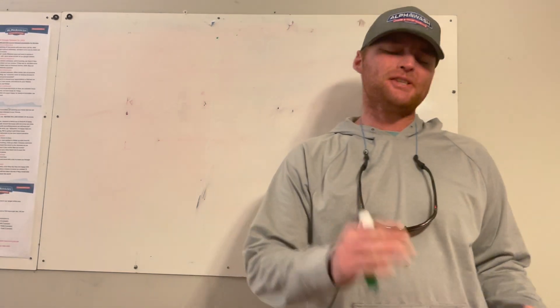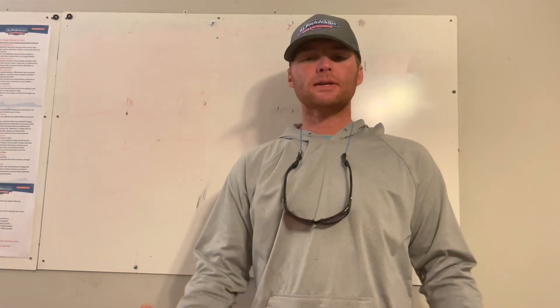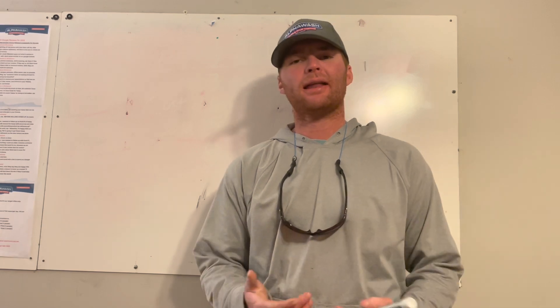What is going on everybody? Justin here with Alpha Wash. Today I want to be explaining something that I get asked quite a lot from people walking up on jobs and buddies of mine who are thinking about getting into the pressure washing industry.